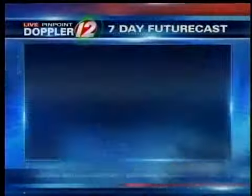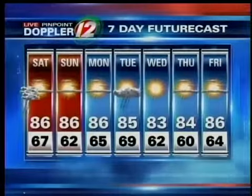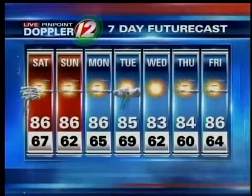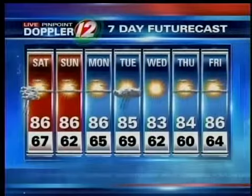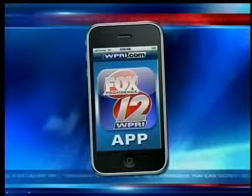The 7-day Futurecast brings in another beauty on Sunday. The humidity is even lower on Sunday, so Sunday is the most comfortable of the next two. Monday, 86, as the humidity increases. Chance of some showers and storms on Tuesday, then hanging on to the 80s from Wednesday into Friday. All in all, it's a pretty nice-looking weekend.